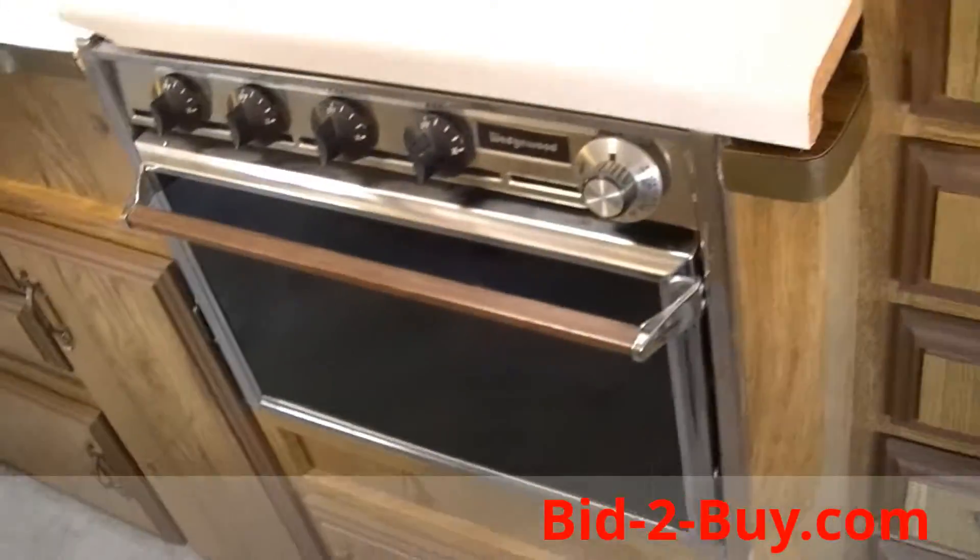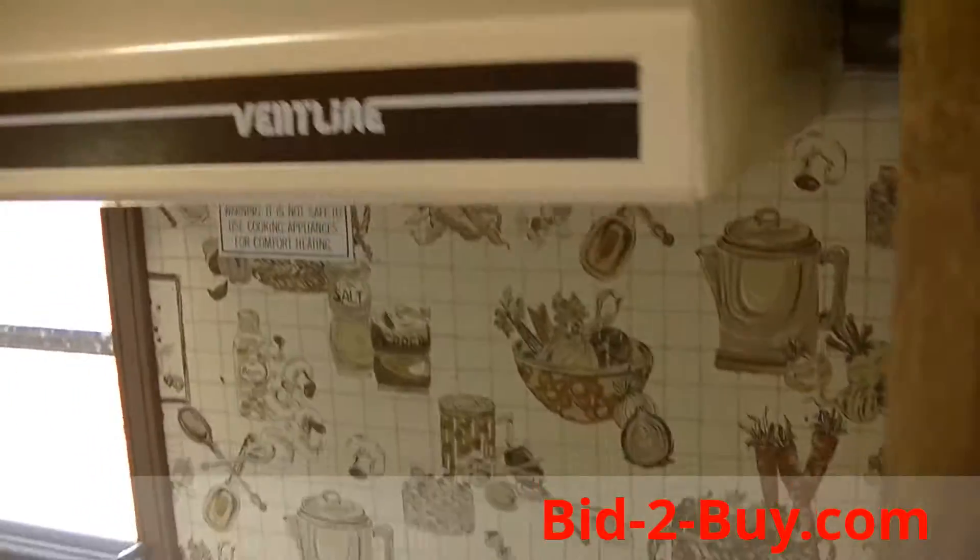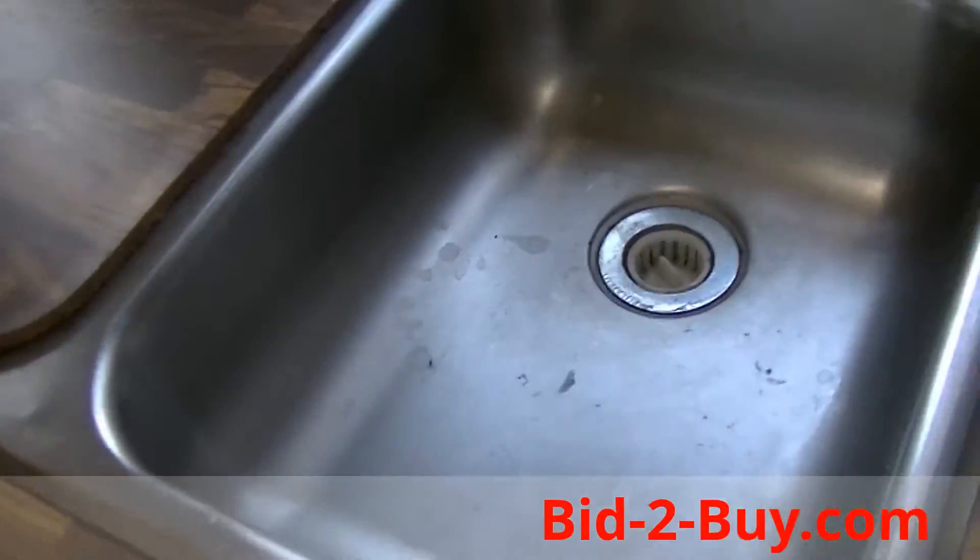It's a bathroom behind that mirrored door. Here's a Wedgwood oven; under here is a four-burner range with a built-in hood and a dual stainless sink.